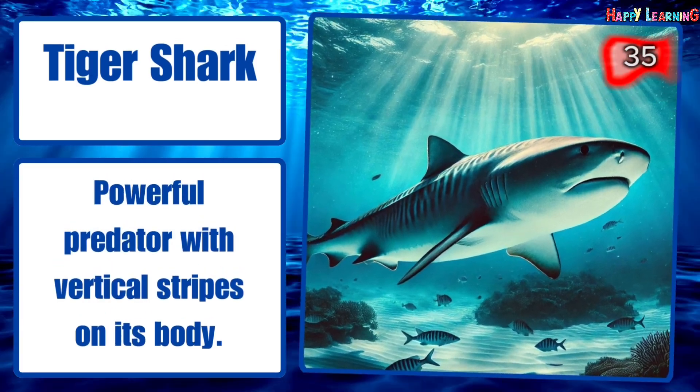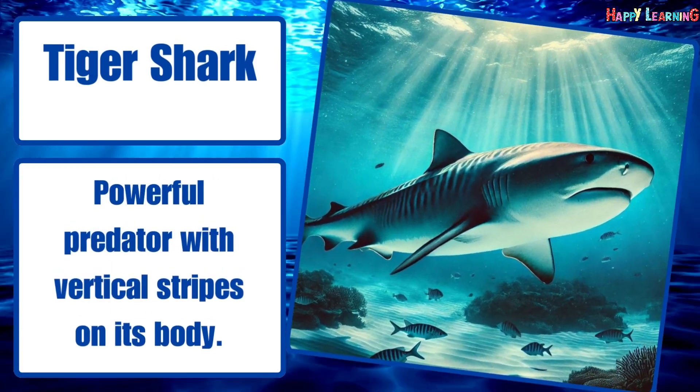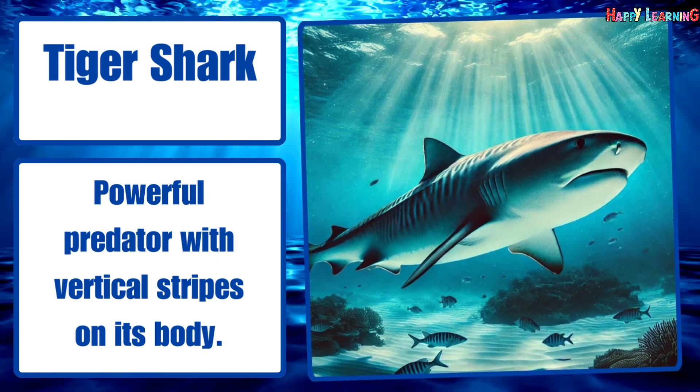Tiger shark. Powerful predator with vertical stripes on its body.